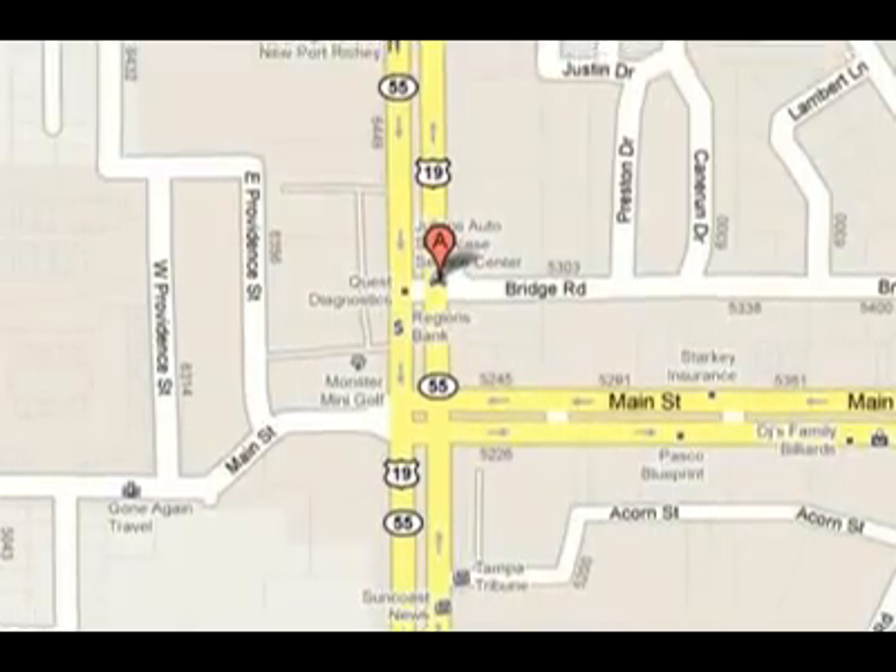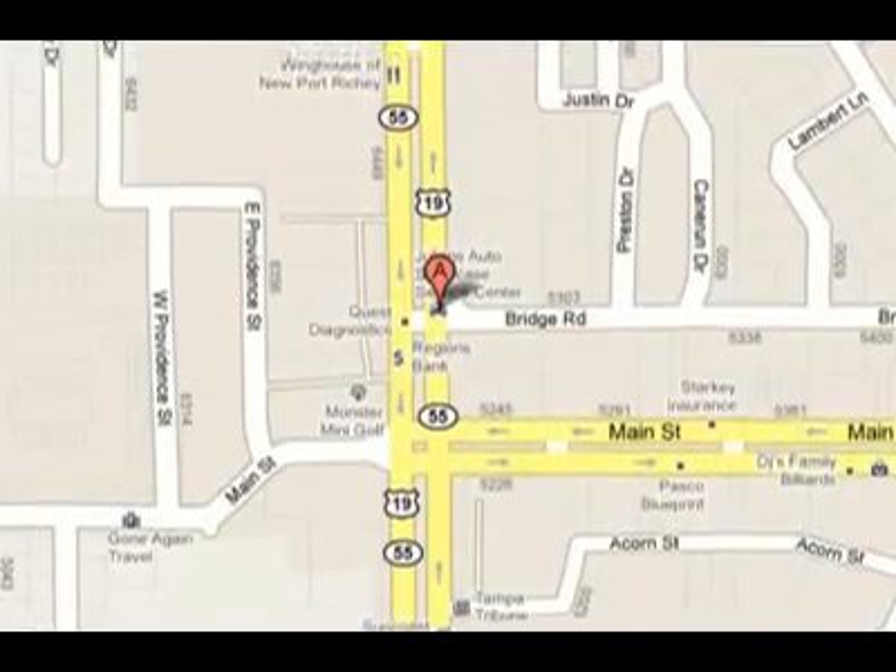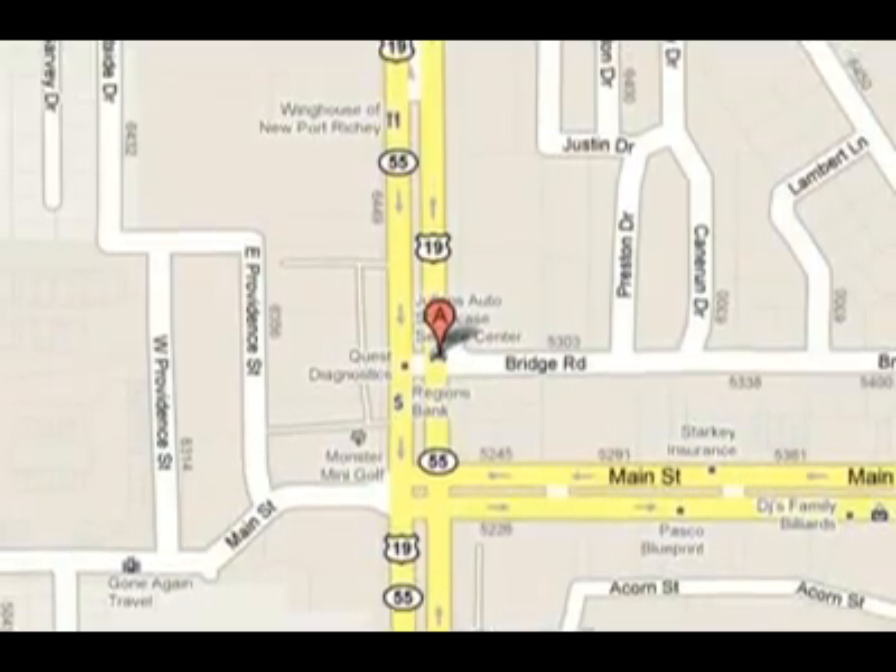Visit us at 6404 US Highway 19, New Port Richey, Florida 34652. Don't forget, there's no place like the showcase. See you next time!